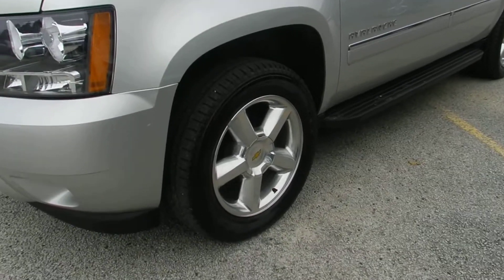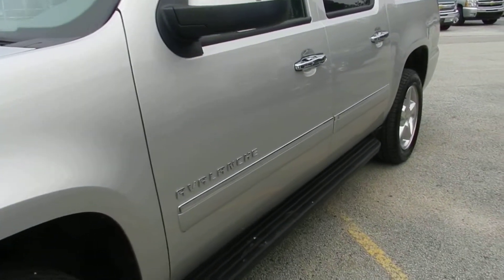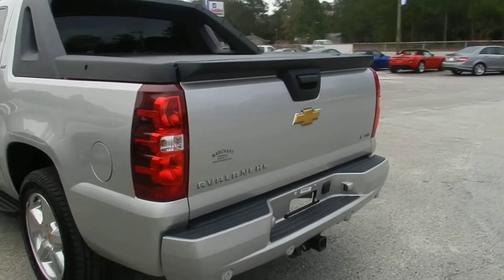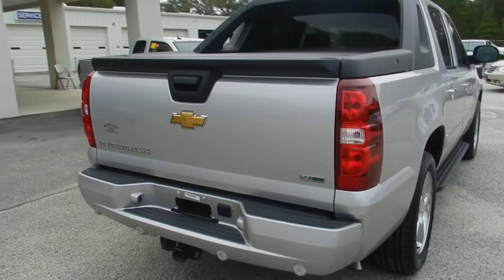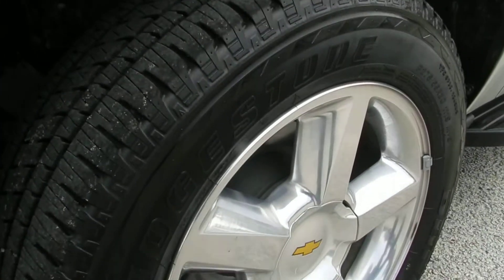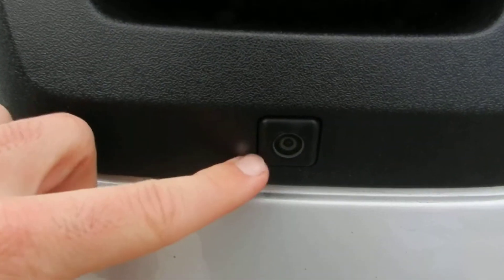It comes with 20-inch polished five-star LTZ alloy wheels with 275/55 R20 tires, and running boards on the bottom. So far very clean on the outside. If you notice on the bottom of the bumper, you have backup sensors and a trailer package. There's plenty of tire tread left on those Bridgestone tires, and it also has a backup camera right here.